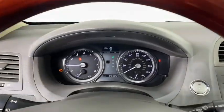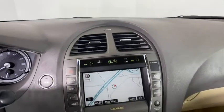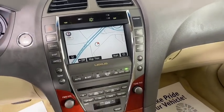Floor mats, cruise control, auto-dimming rear view mirror, keyless start, rear defrost, climate control, AM-FM stereo radio, front wheel drive.